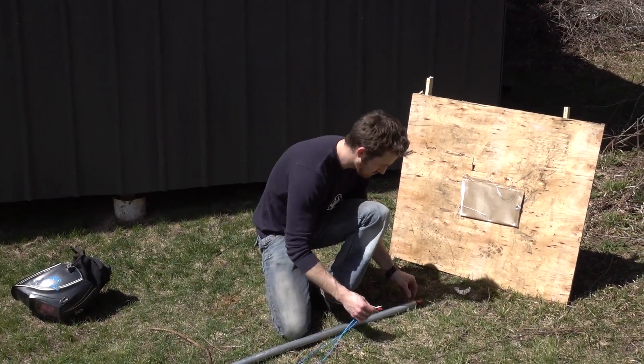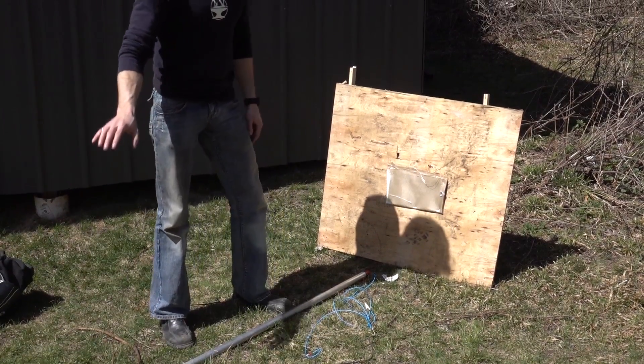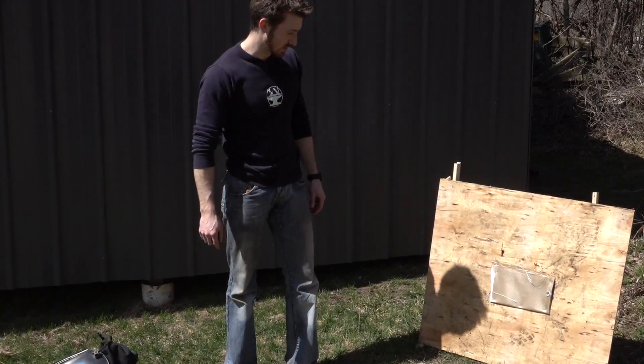So that's not plugged in? Nope. Alright, so we have the ignition wires set up. I'm just going to put on my welding gloves and welding mask and we'll get ready to test this Kevlar.